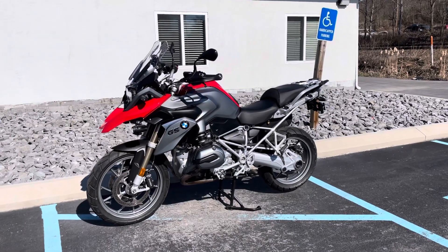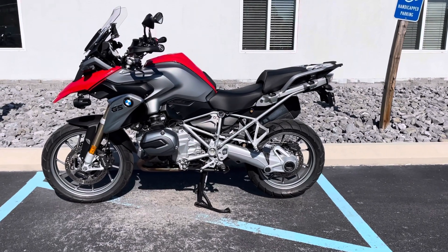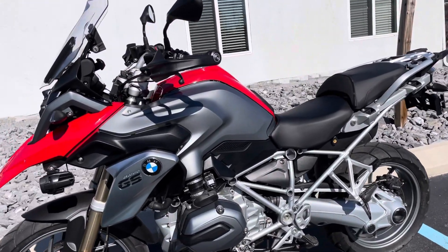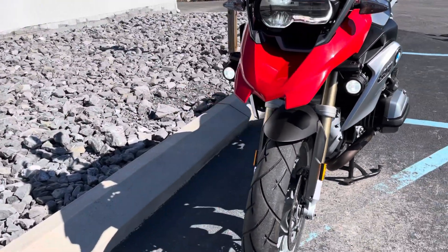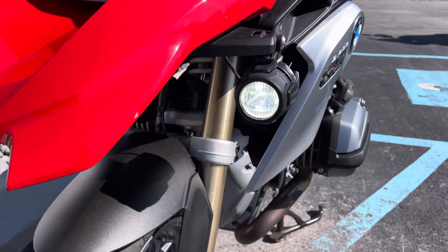Hello, Josh here at BMW Motorcycles of Tyrone. Thank you for your interest in this 2014 factory low suspension BMW R1200GS, 45,000 miles, good tires. You can see it's got BMW LED auxiliary lights.